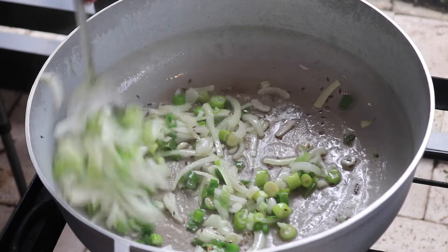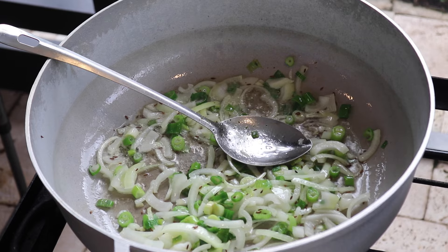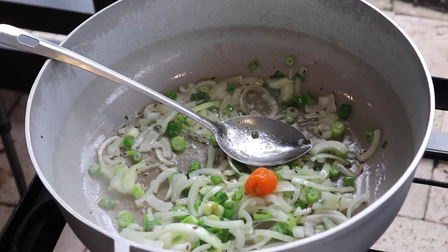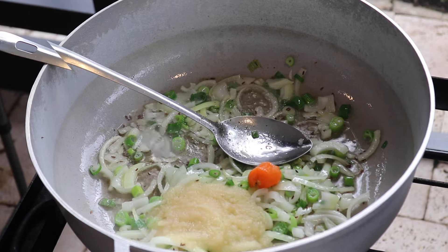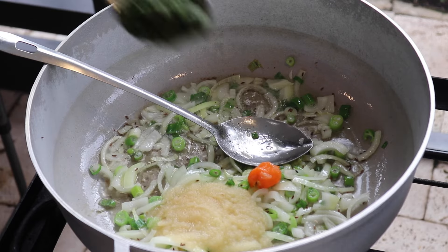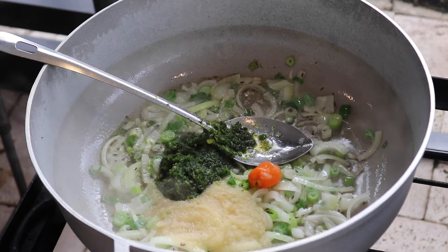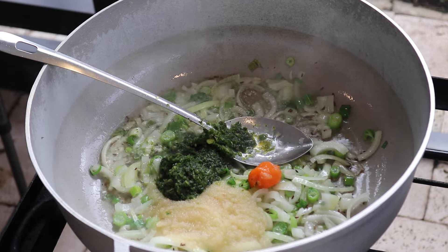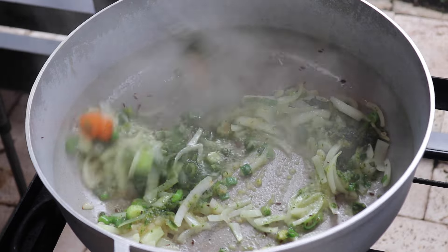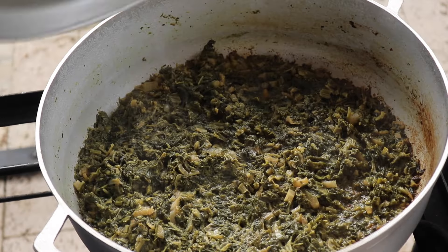I'm stirring everything up well until the onions and scallions cook down. Then I'm adding in the aromatics: a piece of scotch bonnet pepper, chopped garlic, and some of that homemade green seasoning. If you have not been using green seasoning or freshly ground seasoning in your vegetarian foods, I definitely recommend giving it a try because it is a game changer for how amazing it makes the food taste.